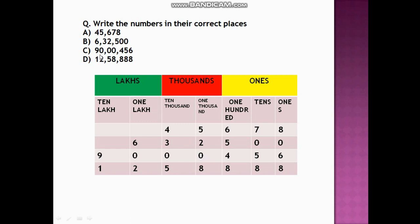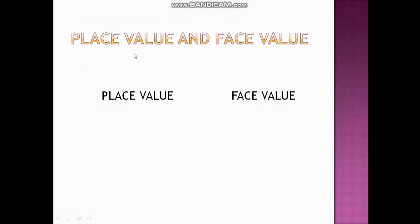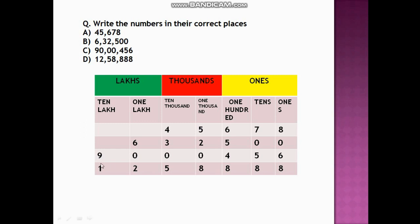The next number is 90,00,456. So 9 goes under ten lakhs and 0 under one lakh. We write 0 at both ten thousands and thousands place. Then 4 under hundreds, 5 under tens, and 6 under ones place, as the number name itself suggests.